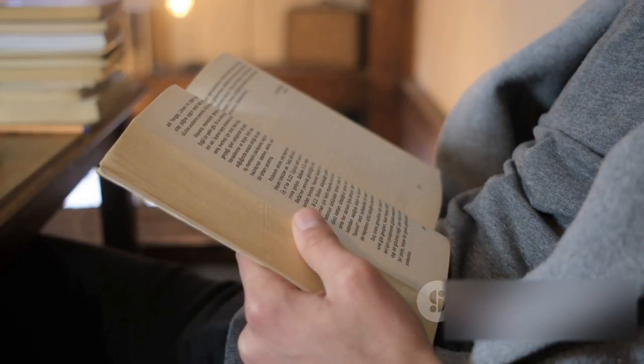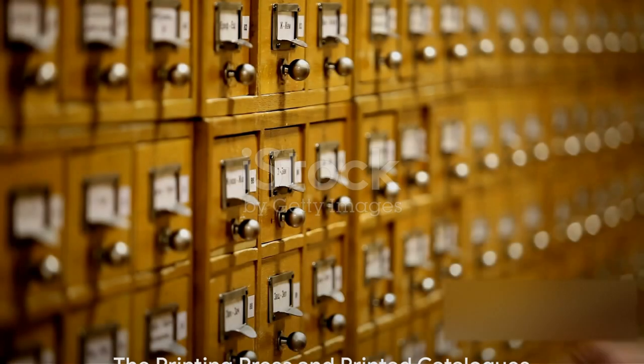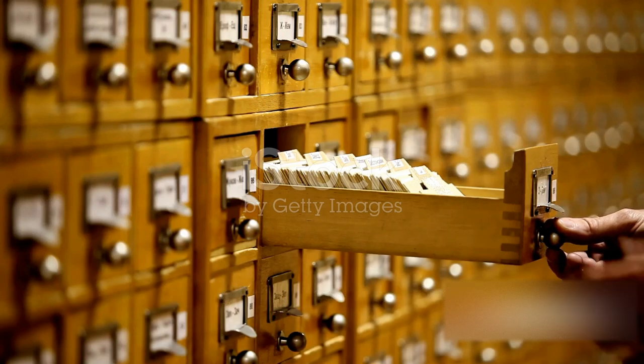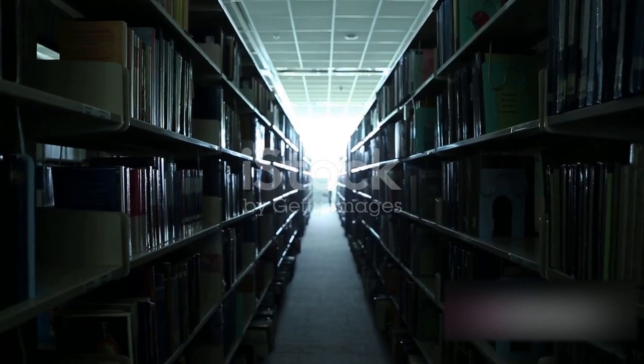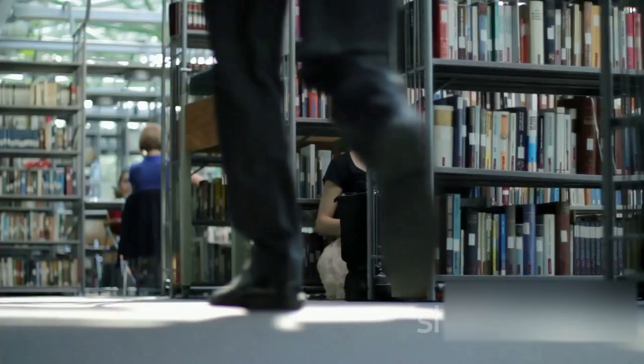Each book listed in the catalog was described in detail, from its content to its physical condition. In the late 16th century, the invention of the printing press brought a dramatic shift — libraries began producing printed catalogues, allowing for broader distribution.